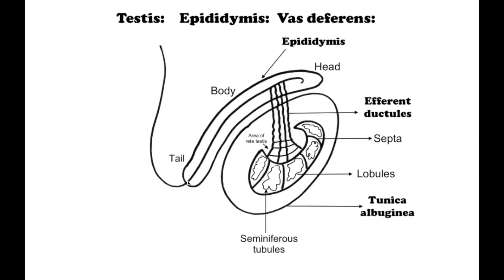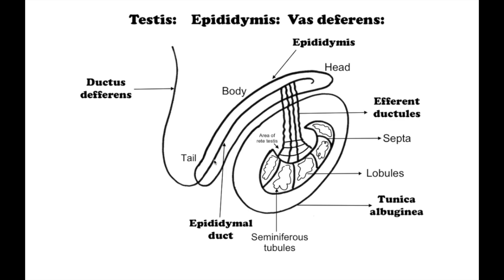The tail of the epididymis becomes the ductus deferens or vas deferens, which is a tiny muscular tube in the male reproductive system that carries sperm from the epididymis to the ejaculatory duct.